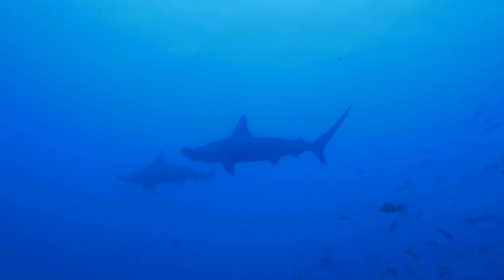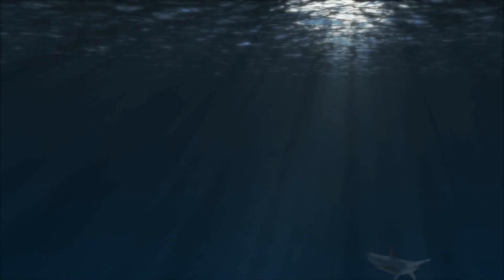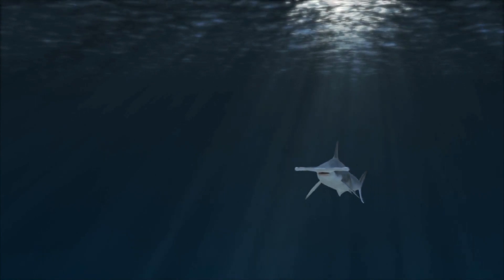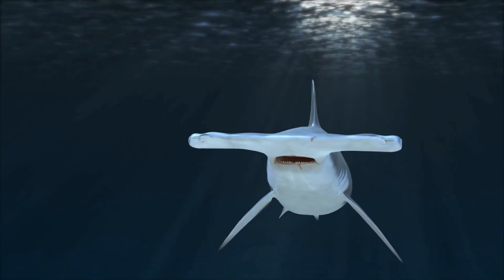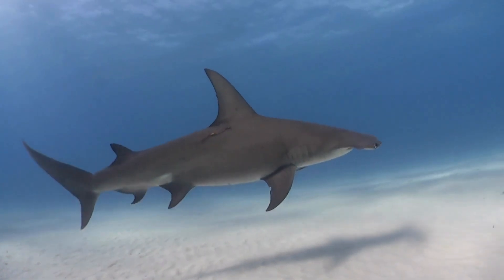Interesting facts about the hammerhead shark, Sphyrnidae family. Size: the size of hammerhead sharks varies among species, but the larger ones can reach lengths of up to 20 feet (6 meters). The great hammerhead is the largest of the hammerhead species. Teeth: hammerhead sharks have a set of triangular, serrated teeth. Their unique T-shaped head, known as a cephalofoil, is believed to enhance their sensory abilities, including detecting prey more effectively.